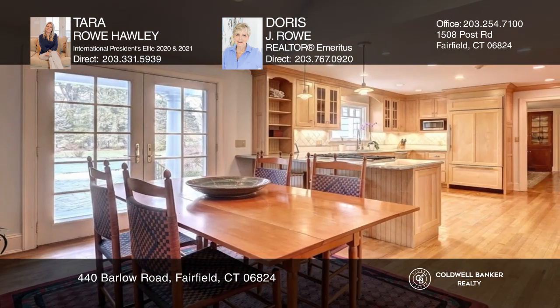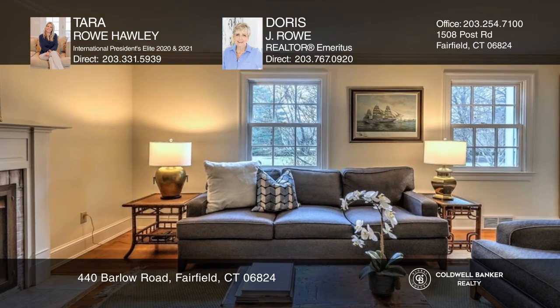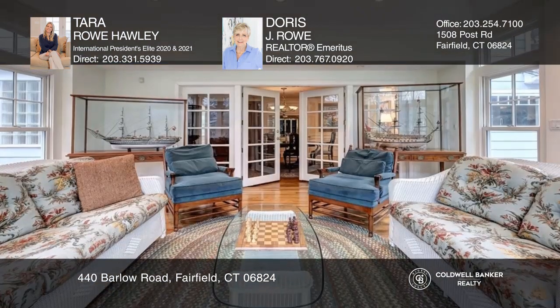Highlights of the home include a formal living room with custom built-ins, an eat-in kitchen, cozy family room, vaulted sunroom, and a beautiful in-ground pool.